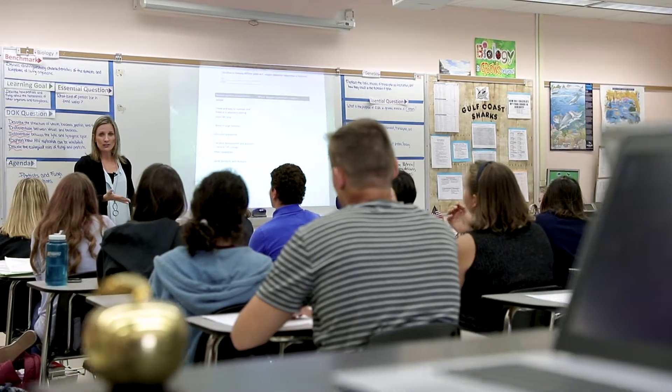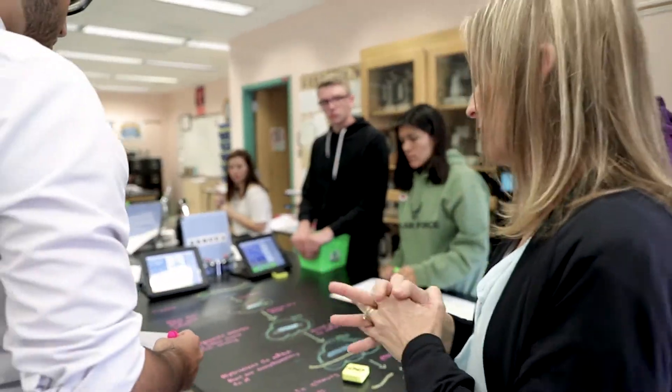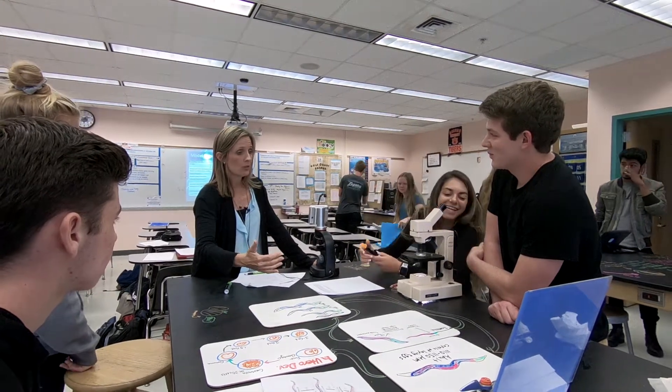Dynamic learning is what you'll discover in Heather Thornton's Gulf Coast High School science class. Flipping the standard science experiment on its head is her magic formula and is a great example of her best practice, which is promoting active learning through student engagement.